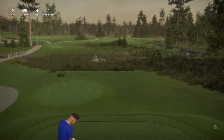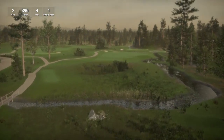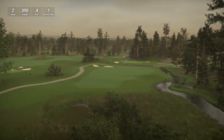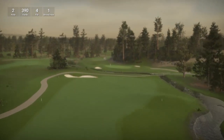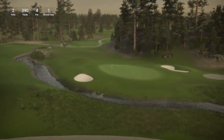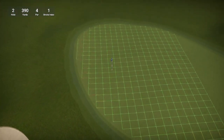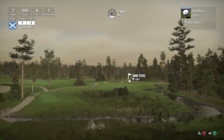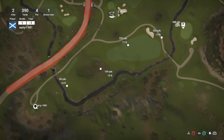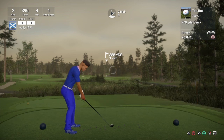So let's move on to hole number 2 which is a par 4, 390 yards, stroke index 1 — indicating that it is the hardest hole on the course. Another really nice looking hole this one. It is bringing back fond memories of playing this on the original game The Golf Club, and hopefully I am going to be able to play this on The Golf Club 2019 as well.